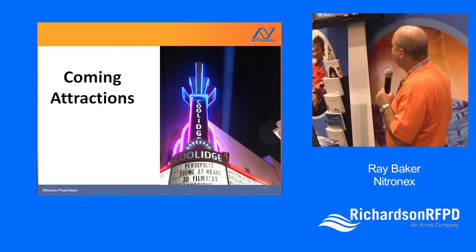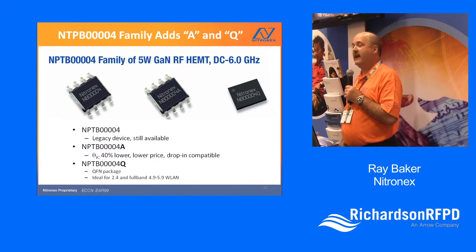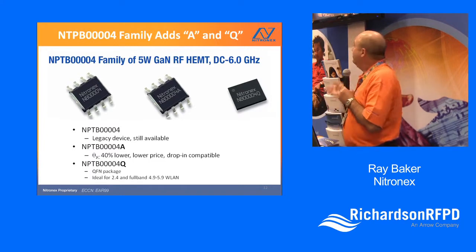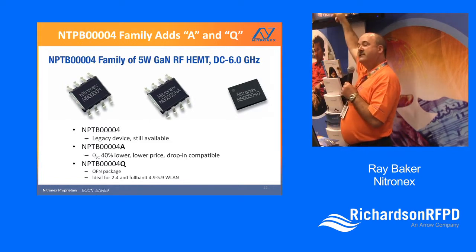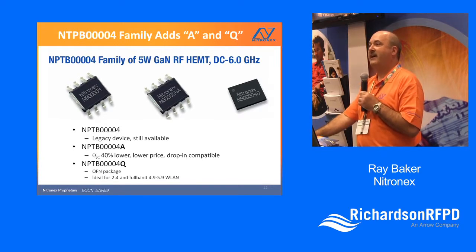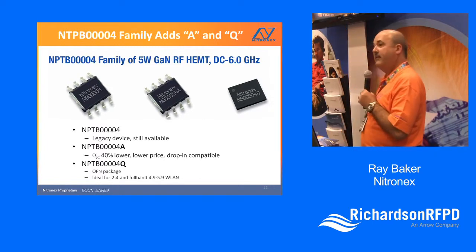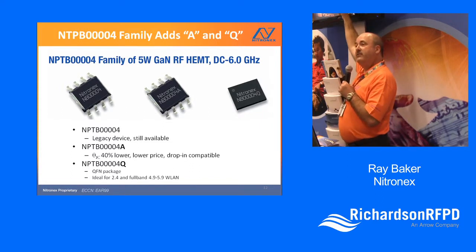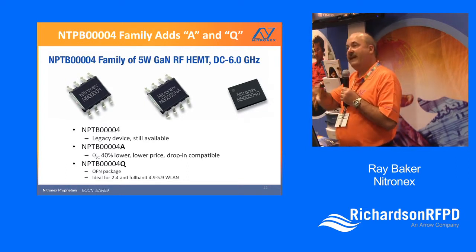This product on the left is probably our most popular device, and it might strike you as strange because it's not a high-power product — it's a 5-watt product. But because it's in plastic, it fits a lot of driver applications and linear applications around a half-watt to one-watt, and it's very nicely priced. Our competition offers something similar at something like 5x the price. We've improved the thermals and the package, offering it at the same price with about 40% better thermal performance — a combination of package design, die attach, and transistor layout.